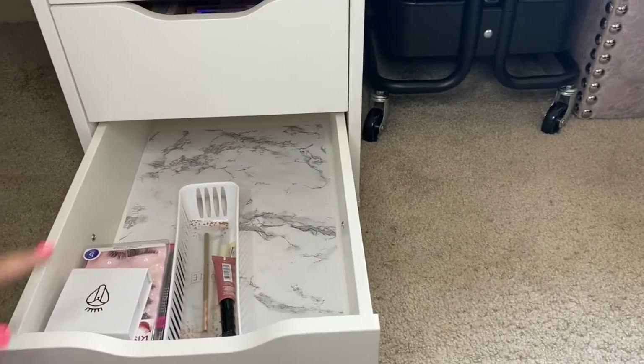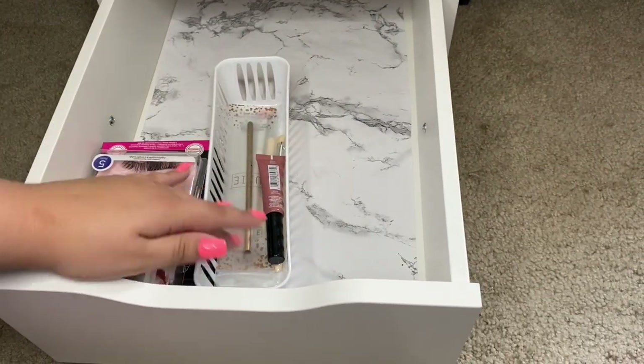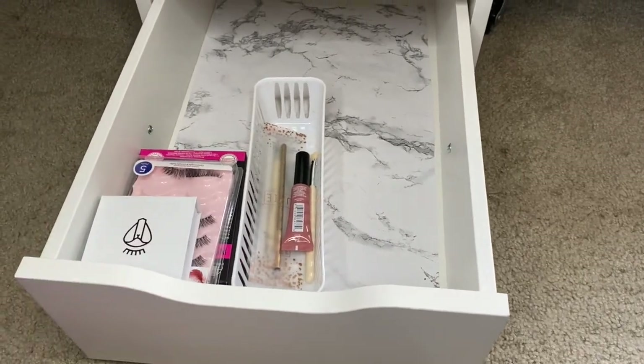This bottom drawer originally had eyeshadow palettes in here, but now it has my eyelashes over here, and then some extra brushes and an extra fluffy. This is what's in my bottom drawer now.